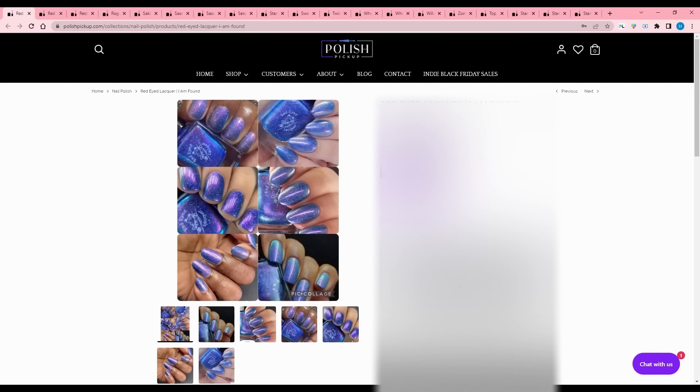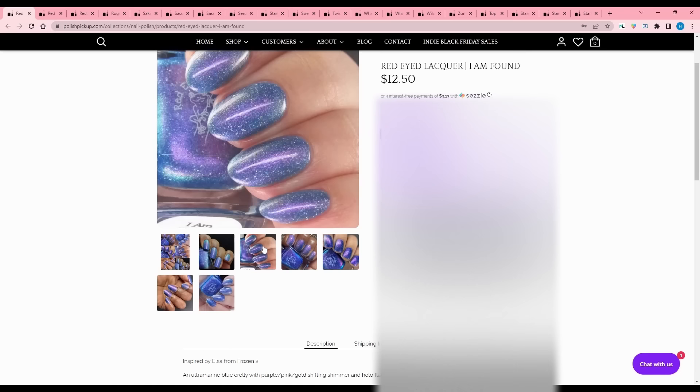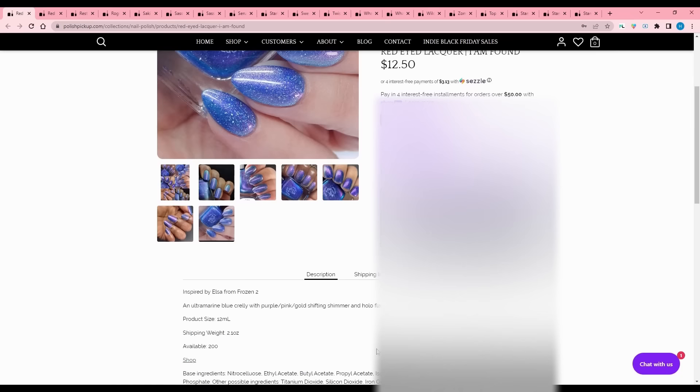Red Eyed Lacquer - I Am Found, inspired by Elsa from Frozen 2. I do not like Frozen 2 - Frozen 1 was good, Frozen 2 is lame in my opinion. An ultramarine blue crelly with purple-pink-gold shifting shimmer and hollow flakes. 200 available. It's too blue for my wishlist.